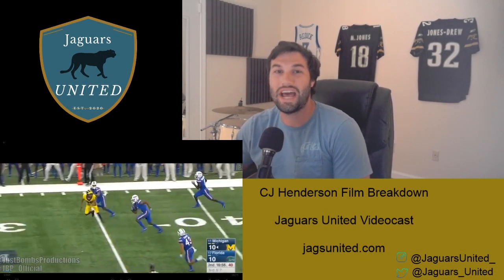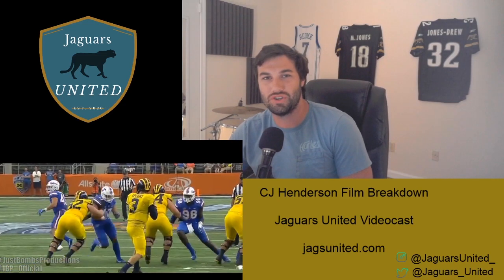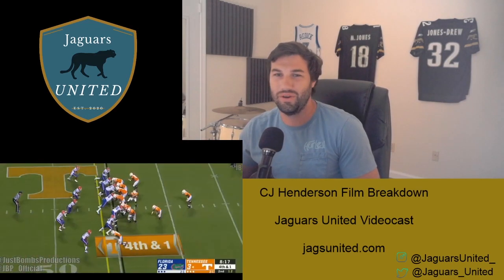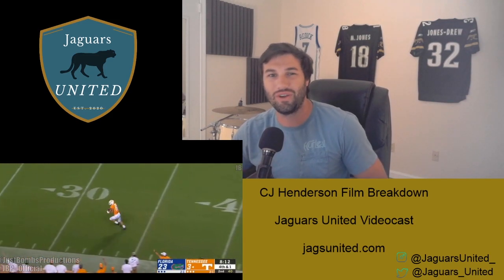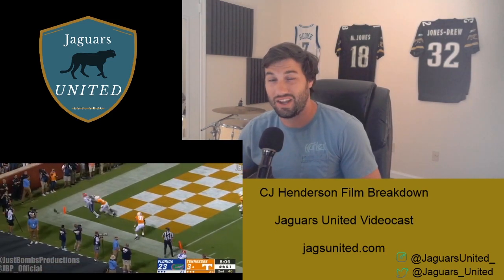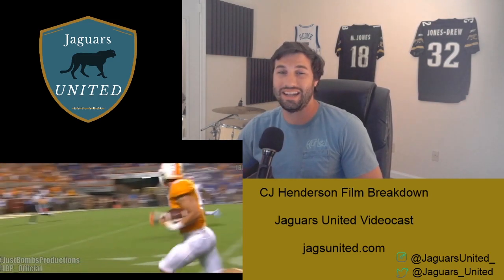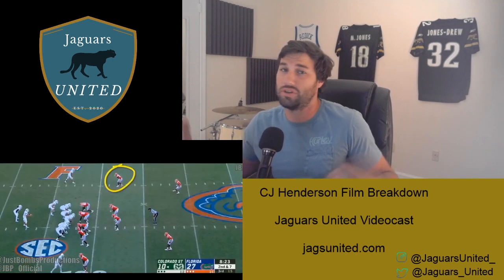Hey guys, thanks for joining us for another Jags United video film breakdown. If you haven't yet followed us on Twitter, we're at JaguarsUnited. You can follow us on Instagram at JaguarsUnited underscore. You can also check out our website JagsUnited.com for articles, videos, and things like that. Apparel is coming soon along with a message board, so make sure to be looking for all that.